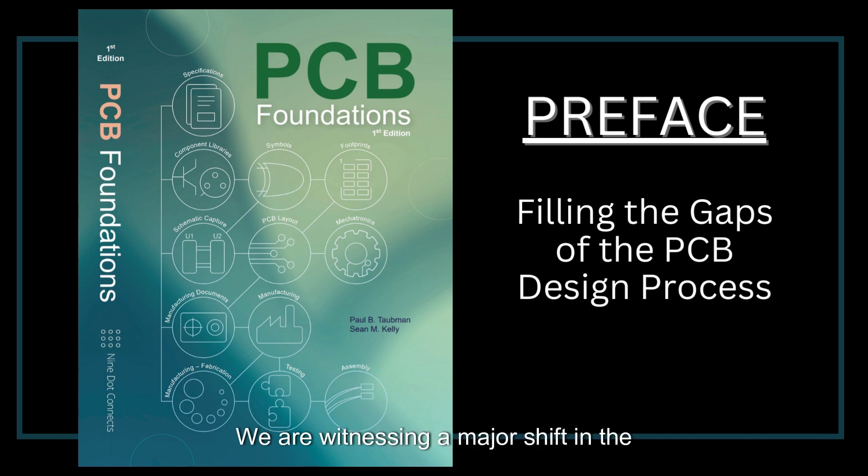We are witnessing a major shift in the printed circuit board, known as PCB, design responsibility, from technicians whose careers grew alongside the industry, to designers who were never formally trained nor educated in the art of PCB design.